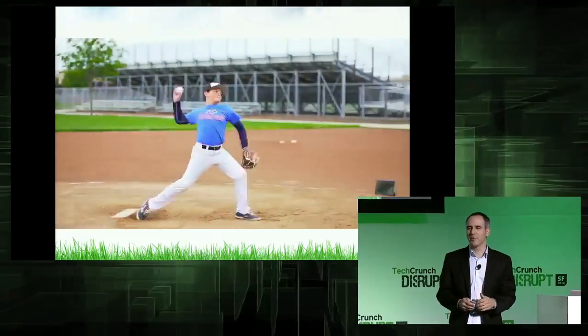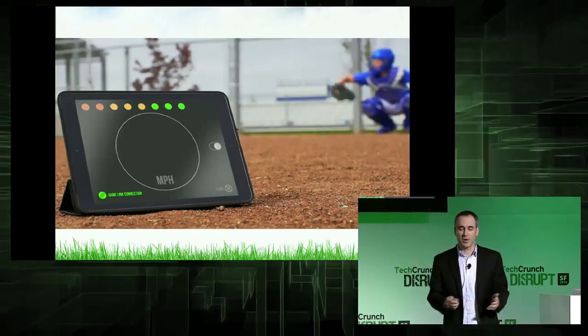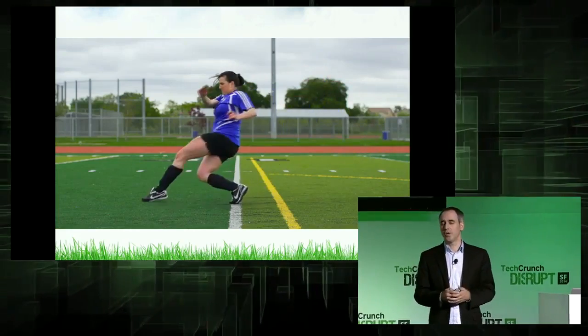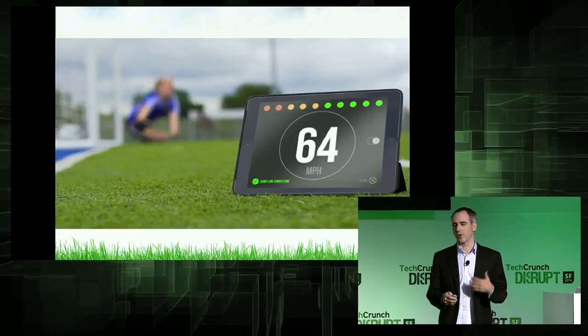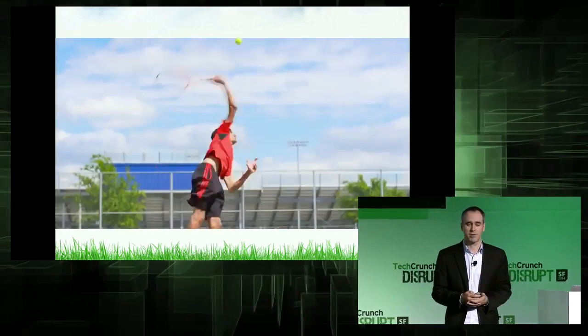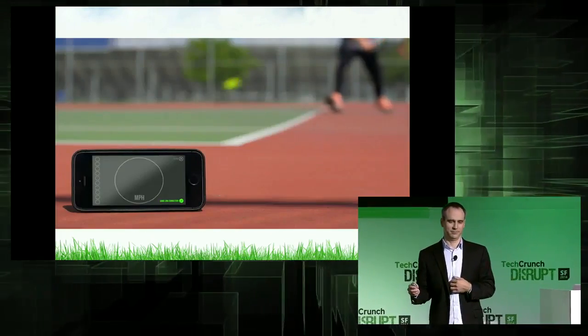There you've got Velocity by Athla. Velocity is available for five different sports: baseball, softball, soccer, tennis, and cricket. And you can place Velocity on a field, a court, a rink, or just in your backyard at home.